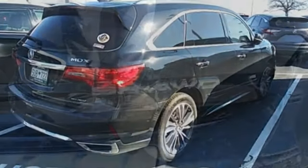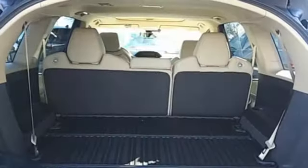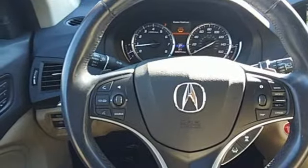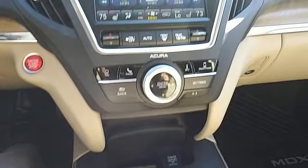Automatic transmission. Integrated navigation system with voice activation. Apple CarPlay, Android Auto. Front heated leather sport seats. Front and rear parking sensors. Bluetooth streaming audio. Memory exterior door mirror settings. Dual zone climate control. Auto tilt away steering column. And V6 engine.